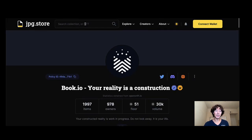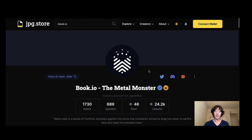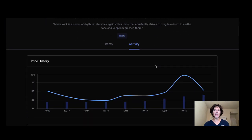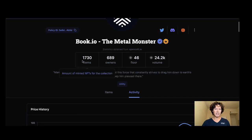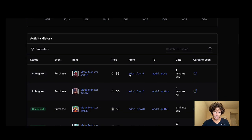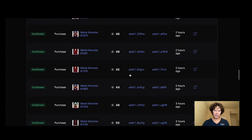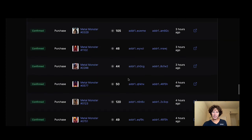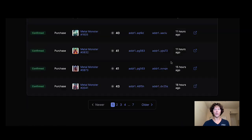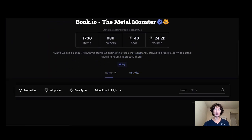Let's check out the Metal Monsters — I didn't mint this one since I was out of town, but I'm probably going to pick up a few because the floor is at 46 ADA. There are 1,730 items and 689 owners. Looking at the activity: sales around 55, 45, 75 ADA. There are some rarities to hunt for too. Not as much price range action yet, but we're covering a full page of activity and we're not even at 24 hours.